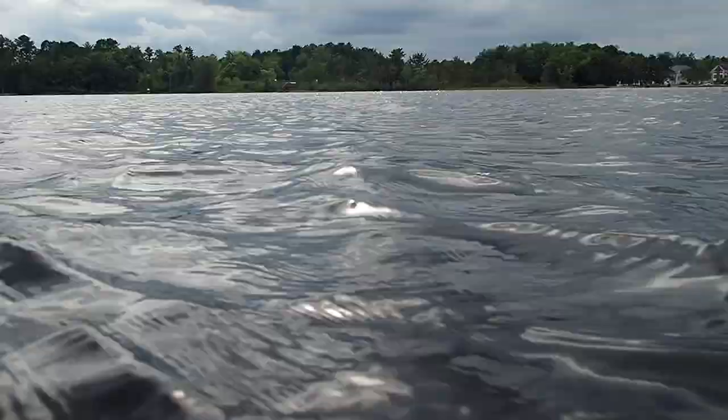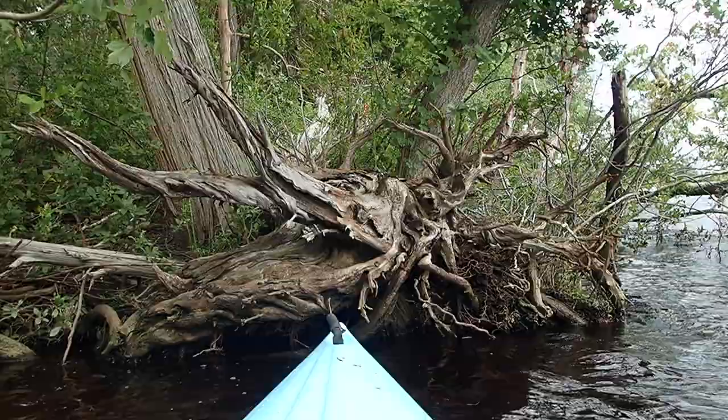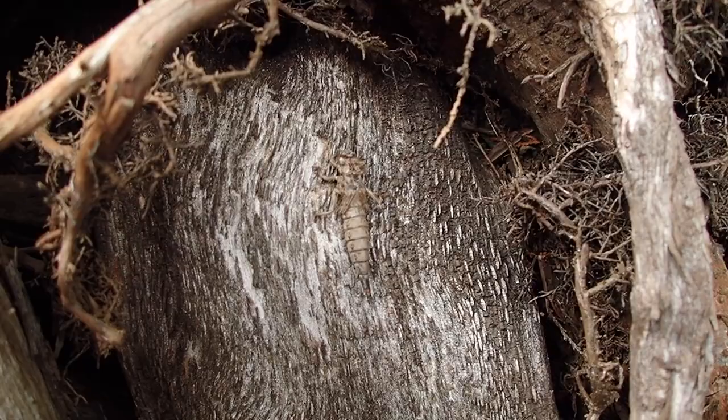I'm just gonna sit and relax in this kayak for a while and bob up and down with these wavelets. Between the sunlight and this brisk breeze it's got quite the balance — it's kind of like yin and yang. I'm only out here for an hour or so but I'm relishing every minute of it.